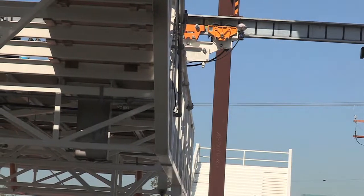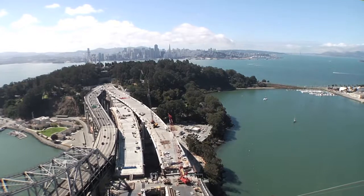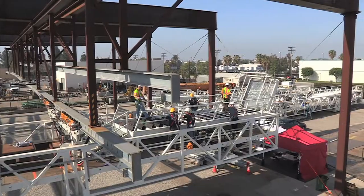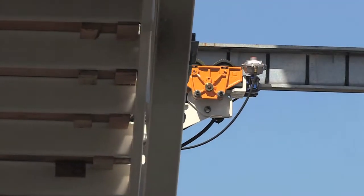Crews will move the travelers by using pneumatic power from air compressors located in Oakland and on Yerba Buena Island. They will be able to move 20 feet per minute heading west and 50 feet per minute heading east.